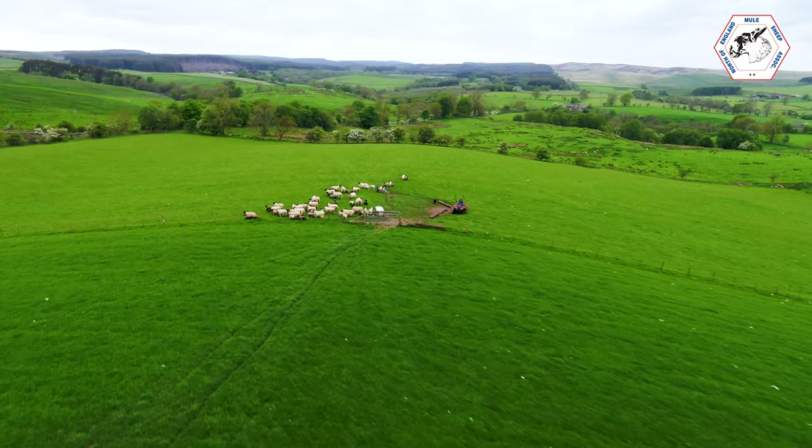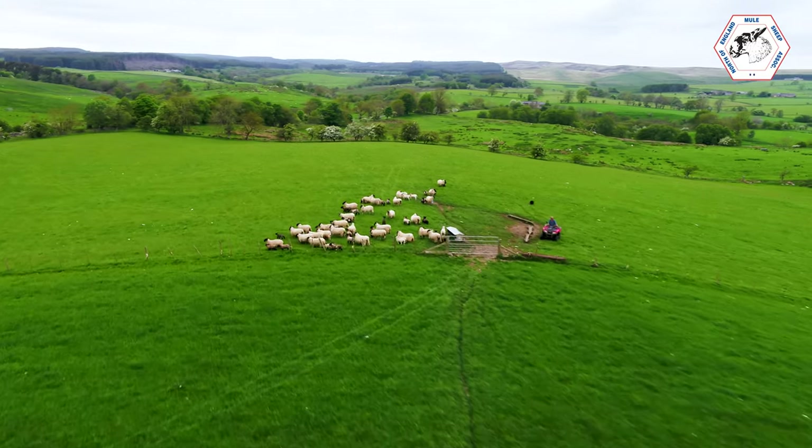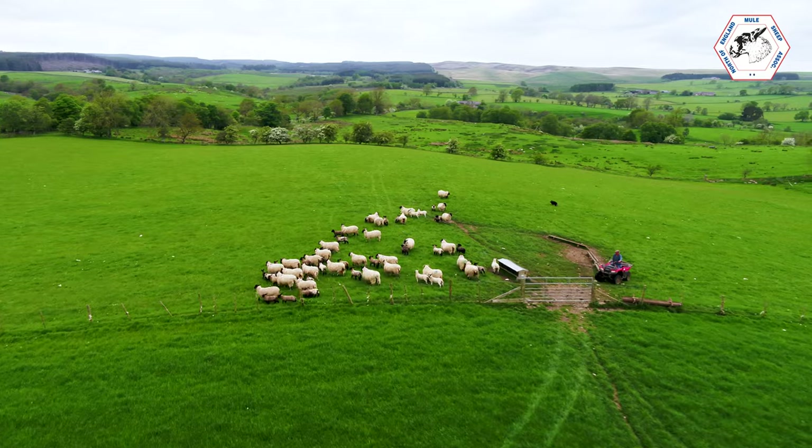What size is the farm? We roughly farm altogether 550 acres. Have you cattle as well? Yes, roughly between 20 and 30 cows — sell calves at 12 to 15 months old.